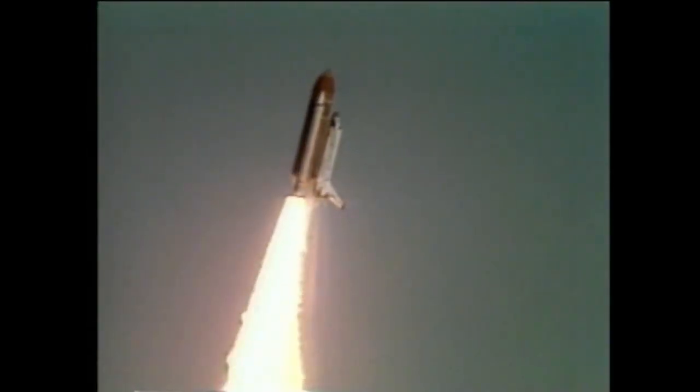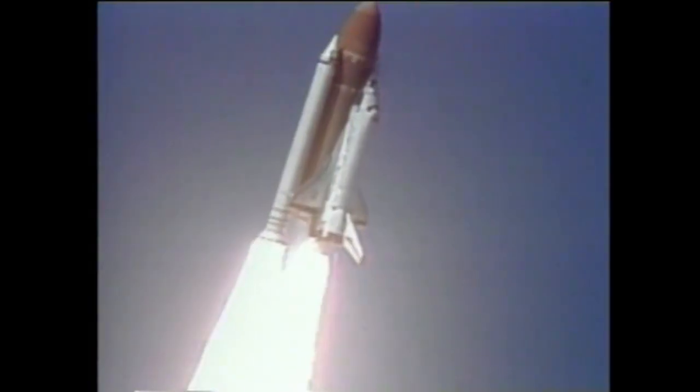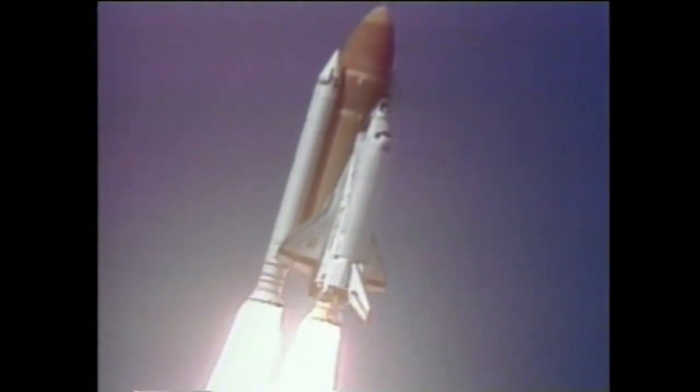Roll, Challenger. Good roll program confirmed. Challenger now heading downrange.